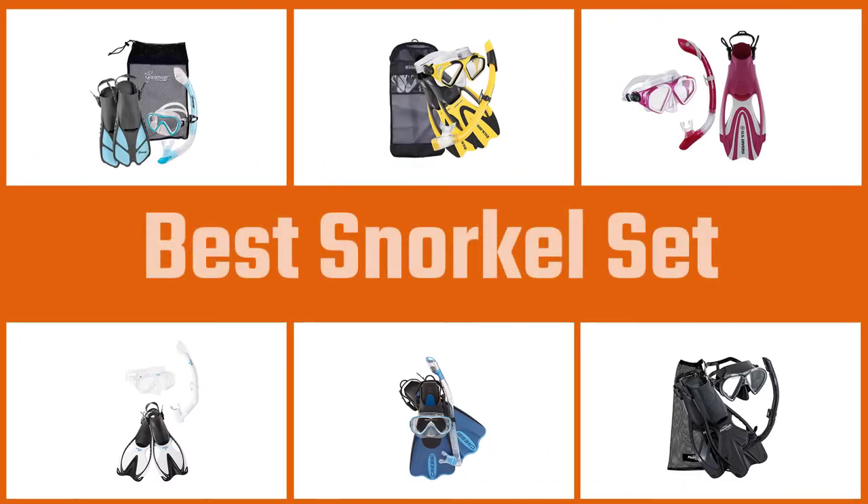We have put together a video of the 5 best snorkel sets on the market. Let's get started with the video to find the best one for you.